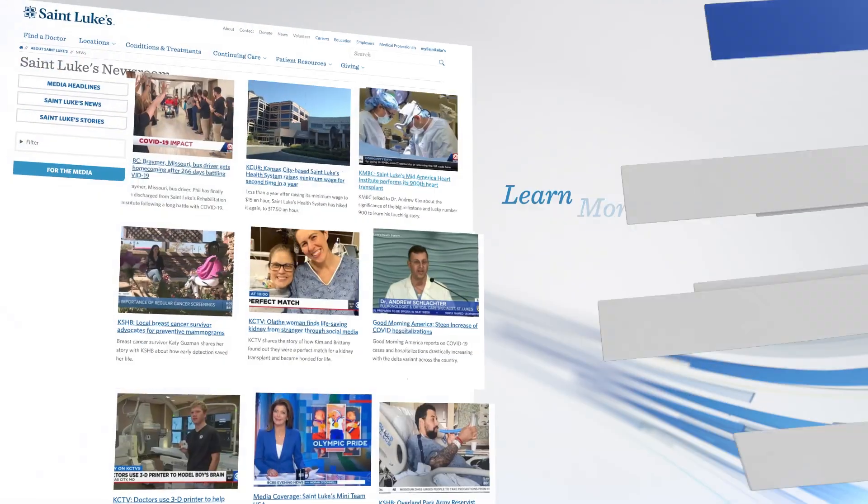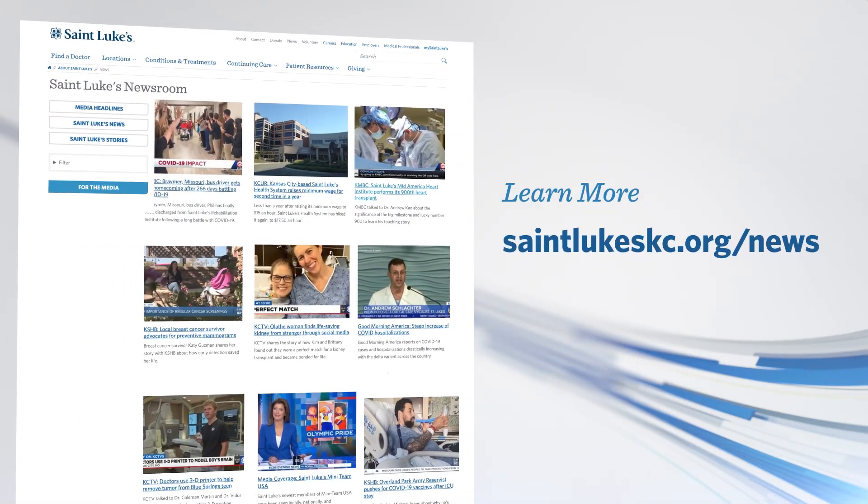Thank you so much for joining us. To learn more, you can visit stlukeskc.org/rehabinstitute. You can also stay up to date with all the latest news and stories from St. Luke's at stlukeskc.org/news. Thanks again for watching — we'll see you next time on Health News You Can Use.